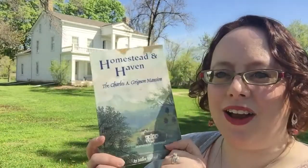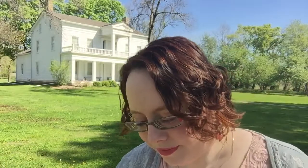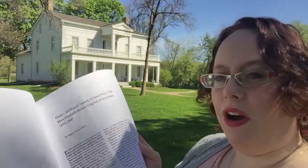And there is a copy of this book, which if you haven't read yet you really should, called Homestead and Haven, and it's all about the history of Charles A. Greeno, his family, and the home here. There's also a copy of a really fascinating article from the Wisconsin Historical Society called History and Family Values, A Good Wife's Tale.